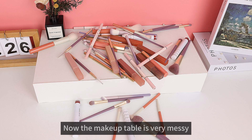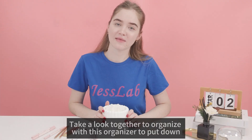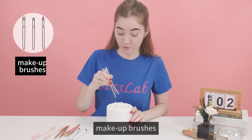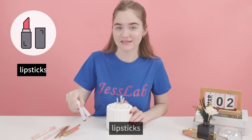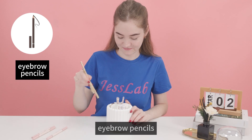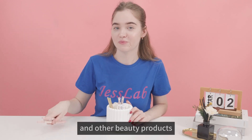Now the makeup table is very messy. Let's organize together with this organizer — put in makeup brushes, lipsticks, lip glazes, eyebrow pencils, and other beauty products.